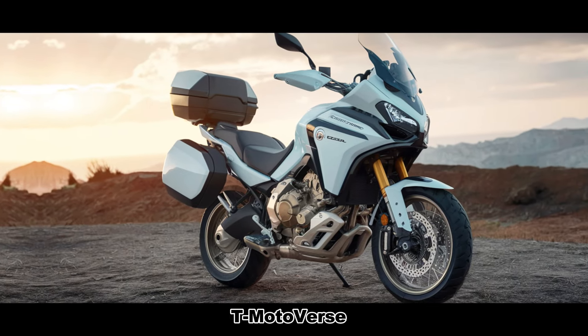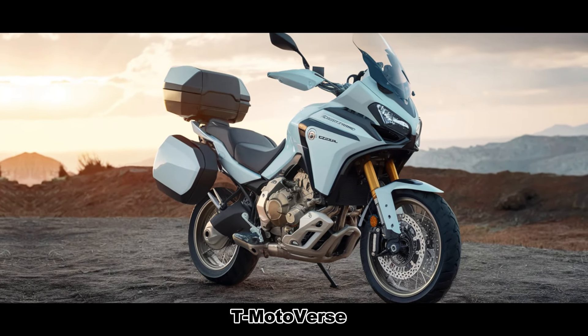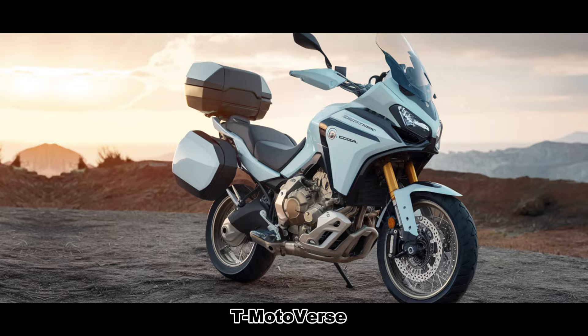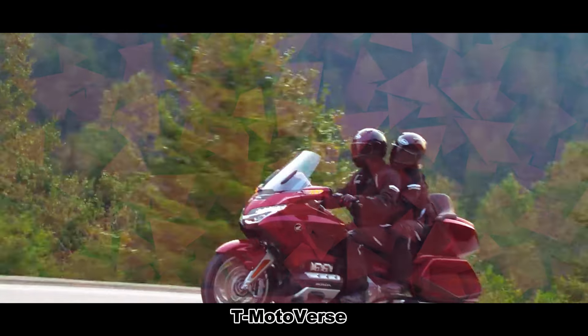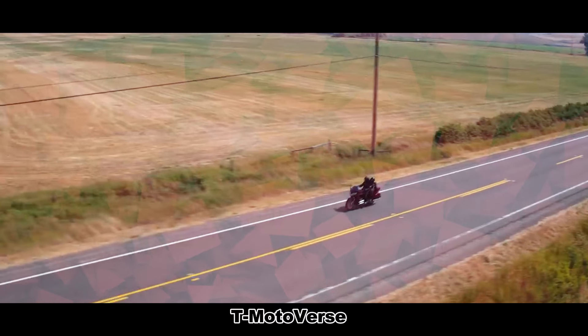One of the standout features of the Goldwing GL1800 Adventure is its large, rugged tread tires. These tires provide maximum traction on various types of terrain, whether it's sandy, rocky, or muddy. No matter where your adventure takes you, the Goldwing GL1800 Adventure ensures stability and confidence.